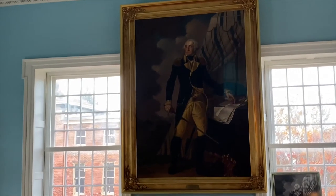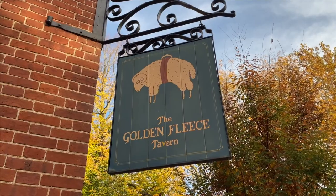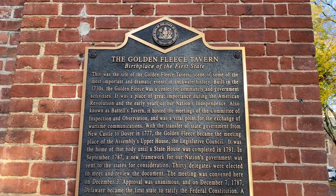We got so lucky at the old state house — they were just closing but the guide let us in for a few minutes and we were the only people there. He gave us a private tour of the whole state house — the house side and the senate side — and told us the history. There are buildings around the green where historic events happened, like the reading of the Declaration of Independence and the reading of the ratification making Delaware the first state. Here's a plaque at the Golden Fleece Tavern where that state reading happened.